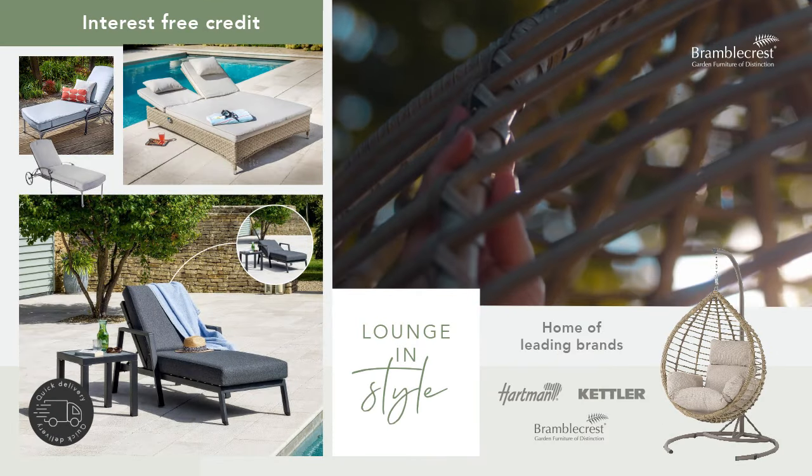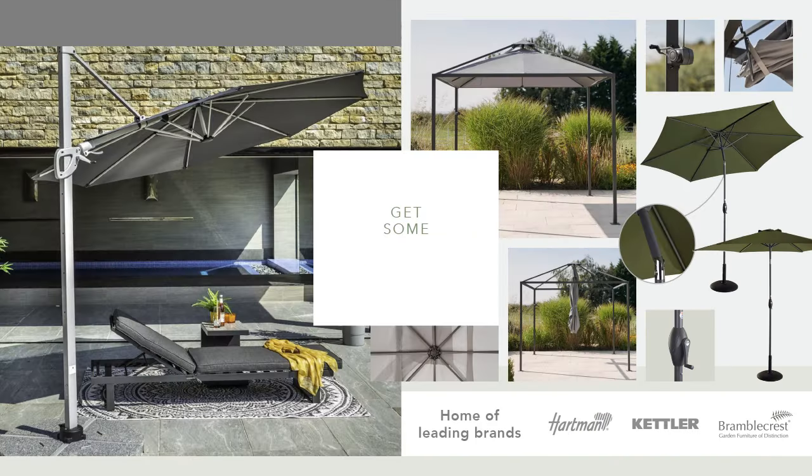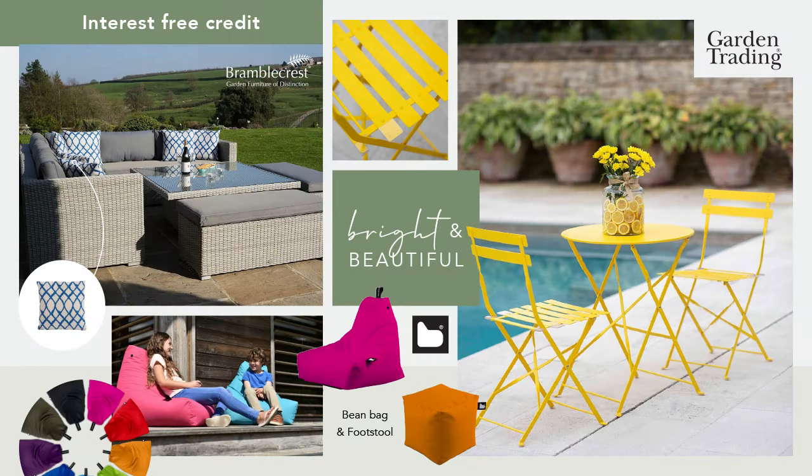Whether you're looking to relax in your garden with our corner sofa sets, keep warm in the chilly evenings with our fire pits, or enjoy an al fresco meal with our dining ranges, you'll find the right option for you at Leaks.